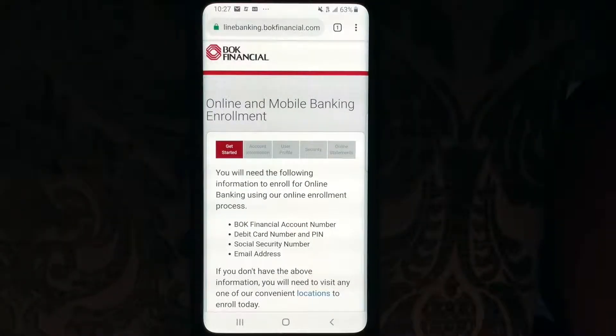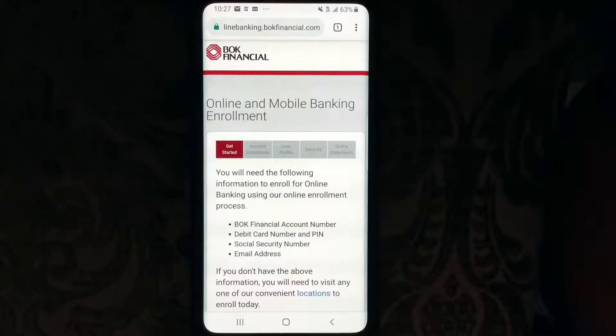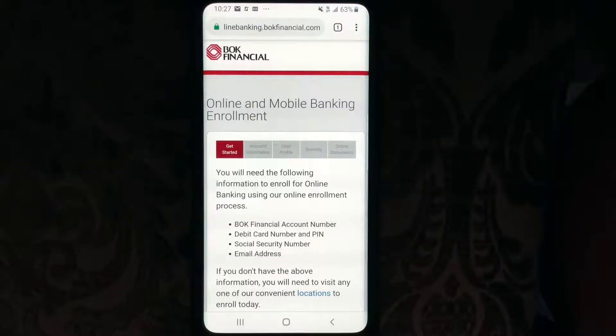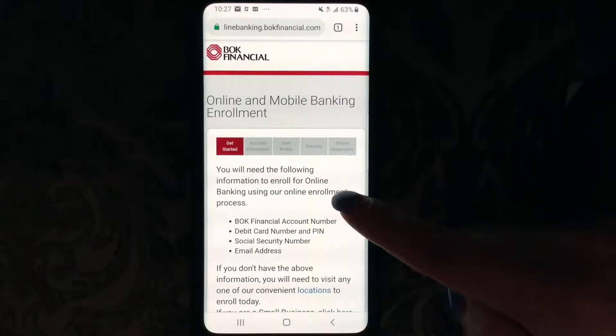Hey guys, what's going on? Tonight we're going to be talking about BOK Financial mobile website. BOK Financial Corporation is a bank holding company headquartered in the BOK Tower in Tulsa, Oklahoma. The company is 60% owned by George Kaiser, who acquired the bank in 1991 from the FDIC. It is the largest bank in Oklahoma with 14% of the total deposits in the state. As of December 17, 2017, 17% of its loan portfolio was to borrowers in the petroleum industry.